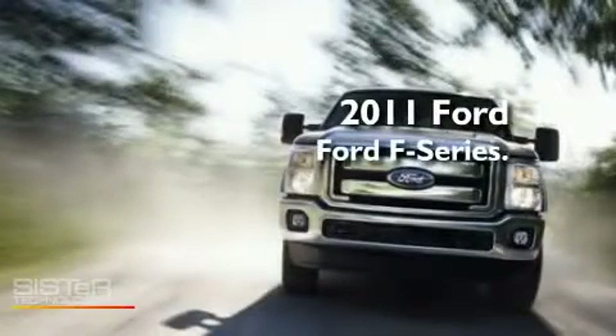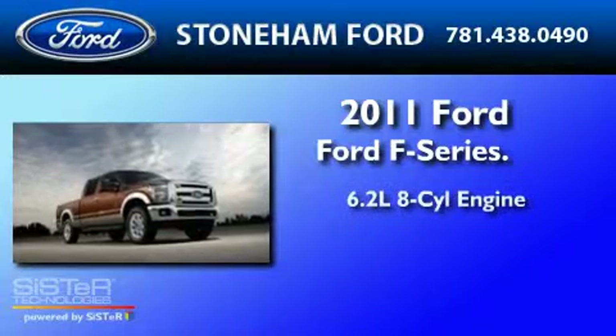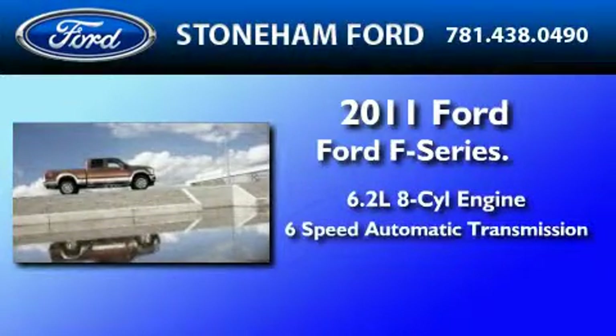This is a brand-new 2011 Ford F-350. It has a 6.2-liter 8-cylinder engine and a 6-speed automatic transmission.